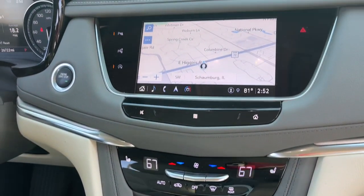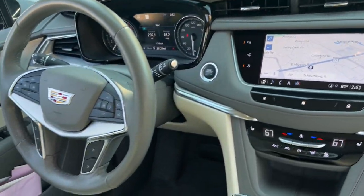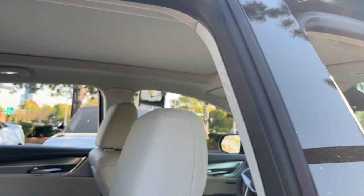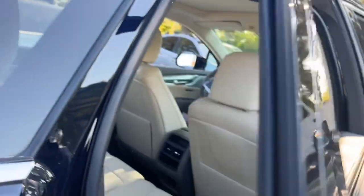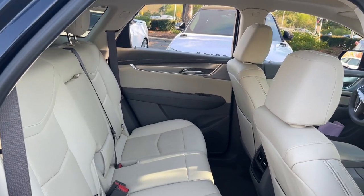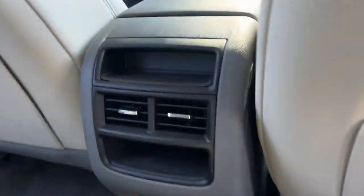These are just some of the great options this vehicle comes with: heated steering wheel, head-up display, Apple CarPlay and/or Android Auto, navigation system, moonroof, heated driver's seat, keyless entry, rear camera mirror, premium sound system, and backup camera.